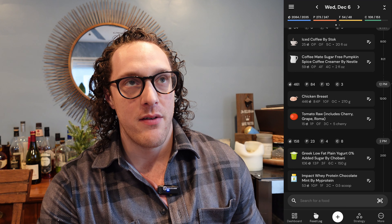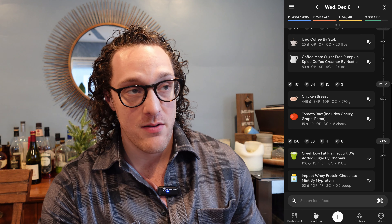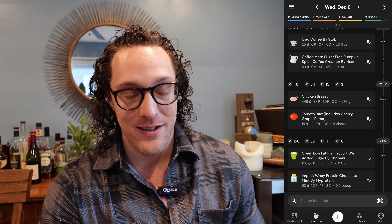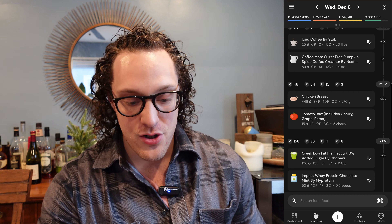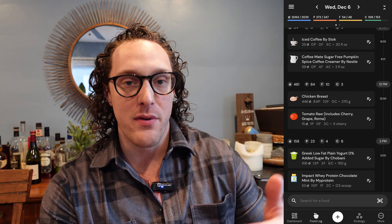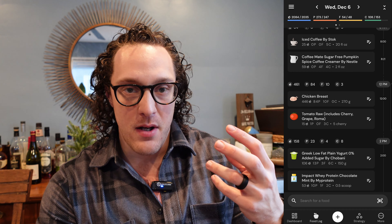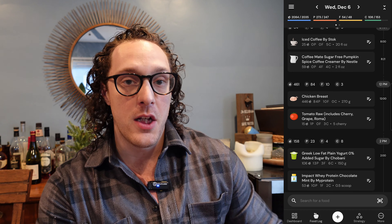I finished out Tuesday with another pound of ground beef, and this is where it was starting to be a little too much to eat in the evenings. The next morning I was really feeling the fullness from eating all that rice and beef right at the end of the day. I wanted to be more cognizant of spreading those meals out as the week went on — I learned my lesson and started doing that.